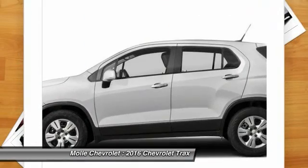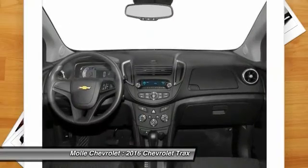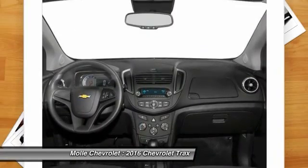Bluetooth. Adjustable steering wheel. Power steering. Driver airbag. Is love at first sight really possible? Let us know when you stop in.